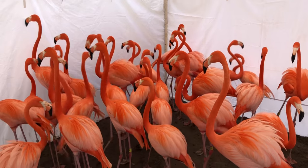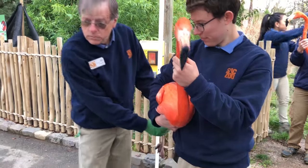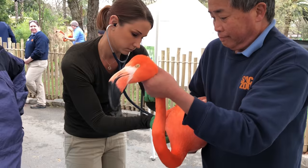Once a year we'll get all of these birds rounded up into a holding area here at the lake. We'll take the birds out one at a time and deliver them over to these stations where they'll get full health exams.